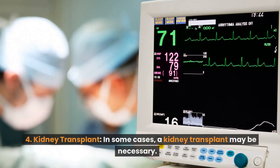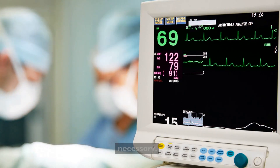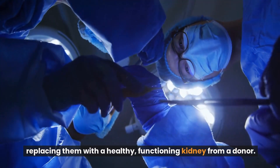Number 4: Kidney transplant. In some cases, a kidney transplant may be necessary. This involves surgically removing the damaged kidneys and replacing them with a healthy, functioning kidney from a donor.